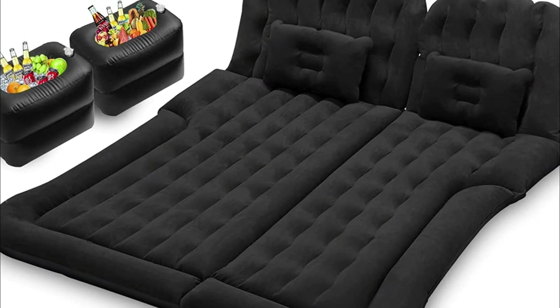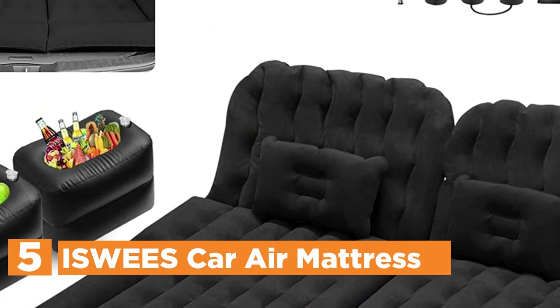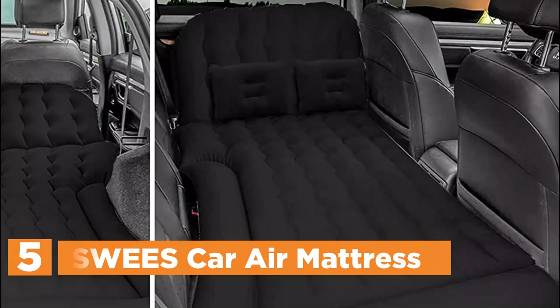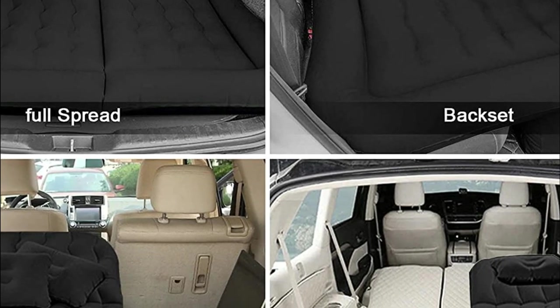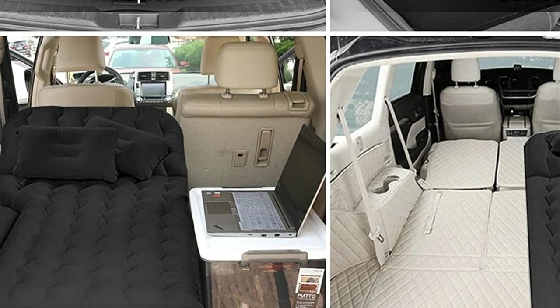Starting our list at number 5: Isui's Car Air Mattress. The auto-inflatable bed is flexible as well as comfortable to make sure that your friends and family can have a great rest. It has a super load-bearing capacity of approximately 550 pounds, allowing 2-3 adults to use it. The PVC surface of the inflatable bed is smooth and skin-friendly.